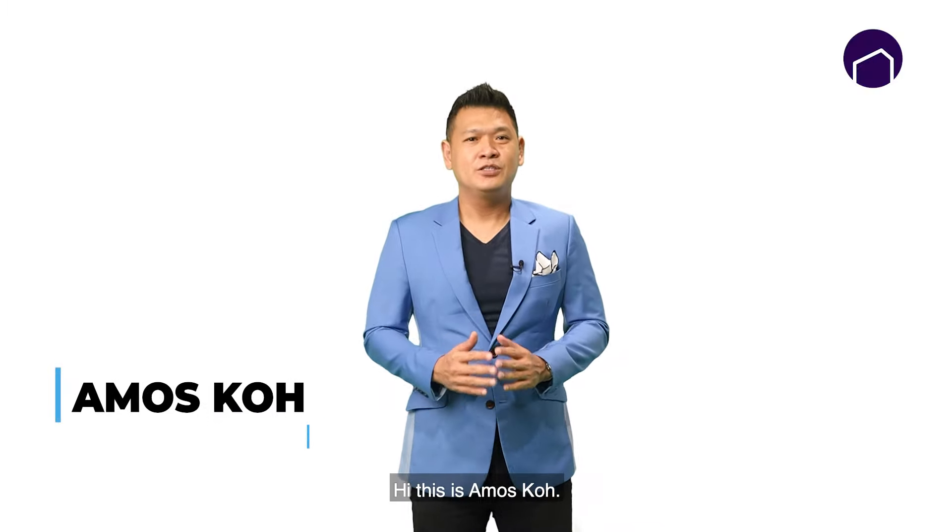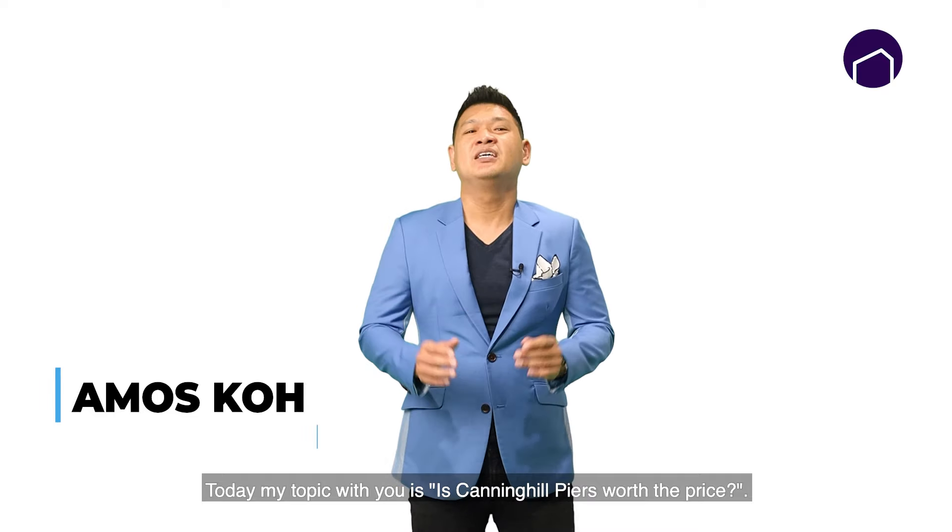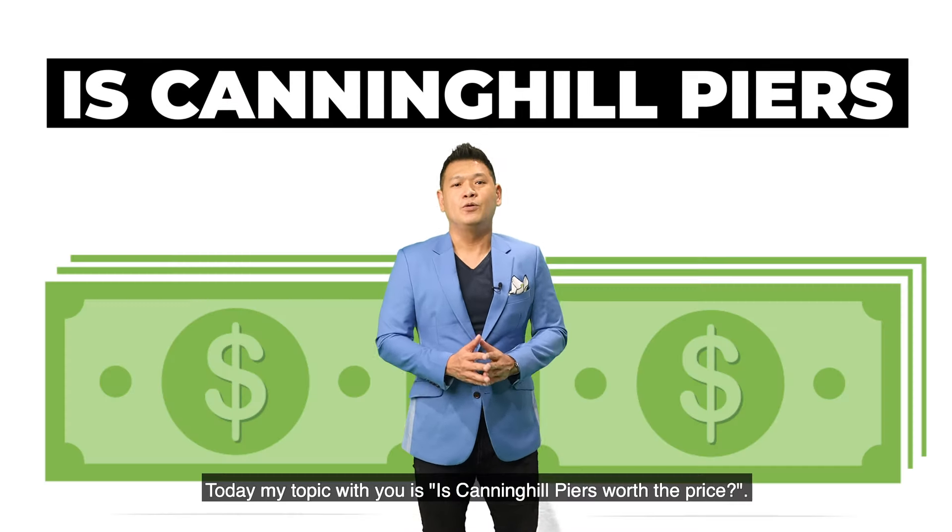Hi, this is Amos Ke. Today my topic review is: is Canning Hill Pierce worth the price?